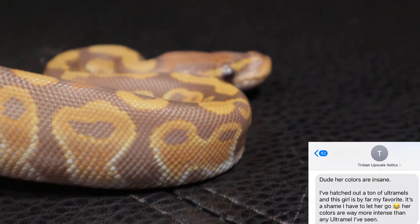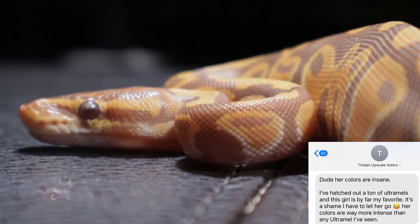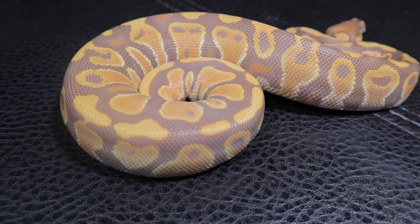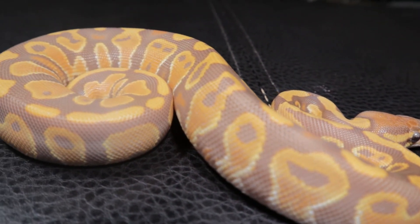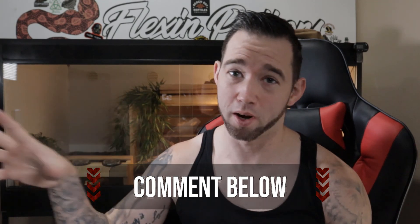Ultramel is just something else, and Tristan made an absolutely gorgeous little snake here. I love everything about it — so freaking pretty. I got her all set up in a little quarantine area of her own. Guys, make sure you go check out Upscale Exotics. Tristan is great to do business with — he brings in quality snakes and is doing all kinds of cool things. I think he had a double visual Pied Ultramel. Thanks again Tristan, and appreciate y'all for watching. Y'all have a good one.